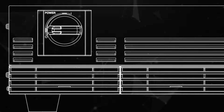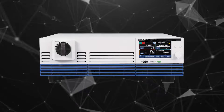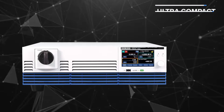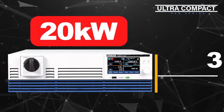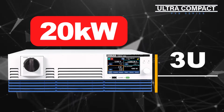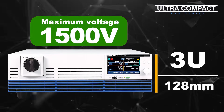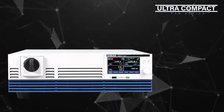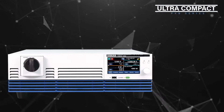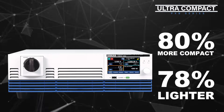The PXB series is ultra-compact. Output capacity of 20 kW is condensed into a mere 3U-size housing. Compared to a system which combines a 20 kW DC power supply and an electronic load, the PXB is 80% more compact and 78% lighter.